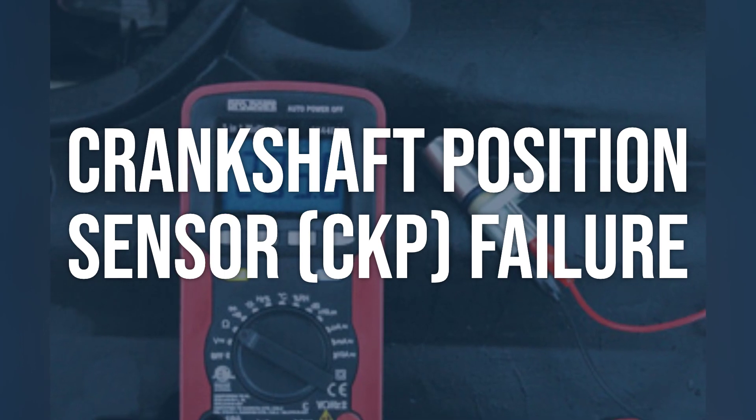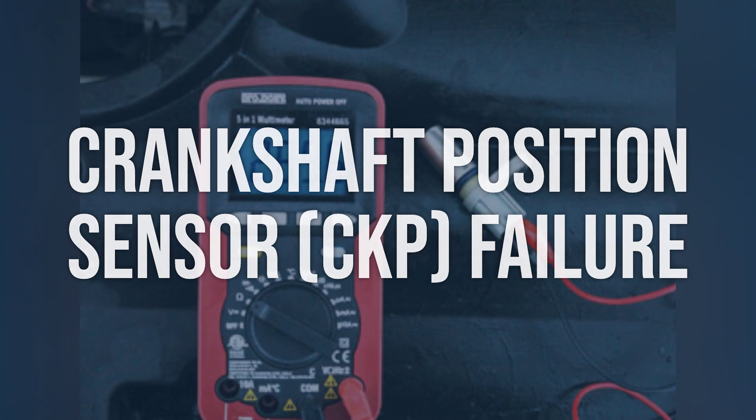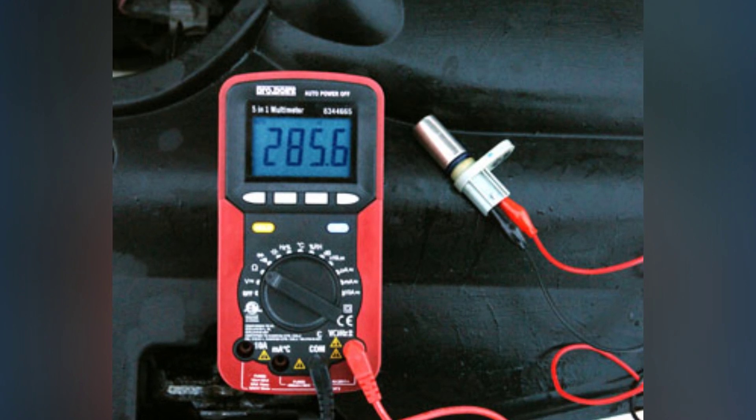Also, inspect the sensor and its wiring for any physical damage or corrosion. Replace the CKP sensor if it is found to be faulty. Ensure proper installation and secure wiring connections.